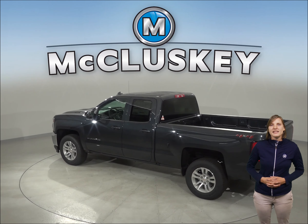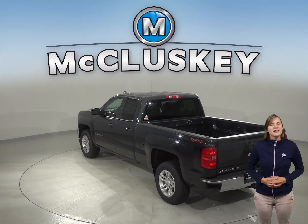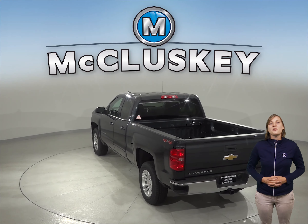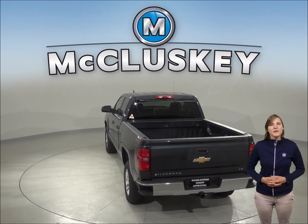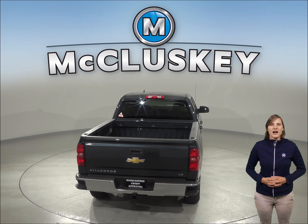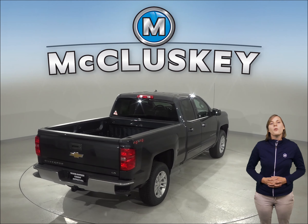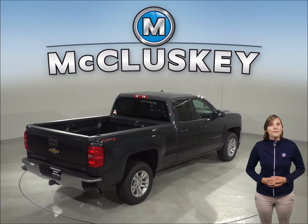The electronic stability system is available to prevent skidding. The traction control and ABS brakes are also available. There is a rearview camera as well to make parking and reversing safe and simple. When coming from 60 to 0 miles per hour, the Chevrolet Silverado LD stops at 127 feet while the Toyota Tundra stops at 145 feet.